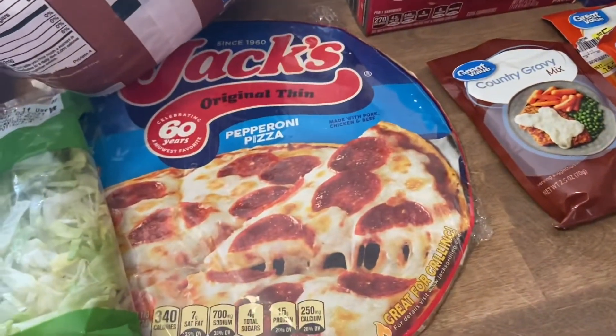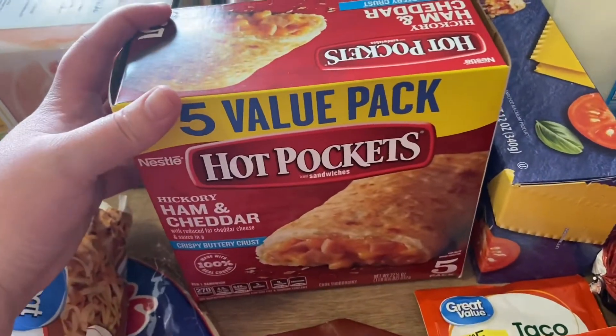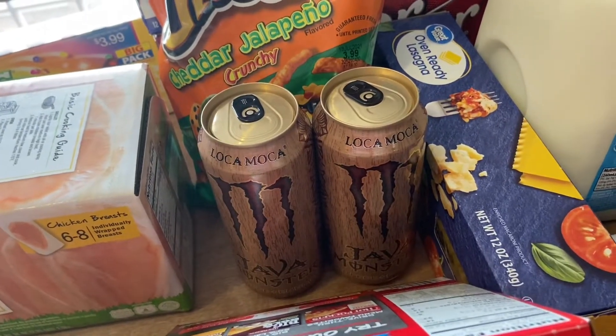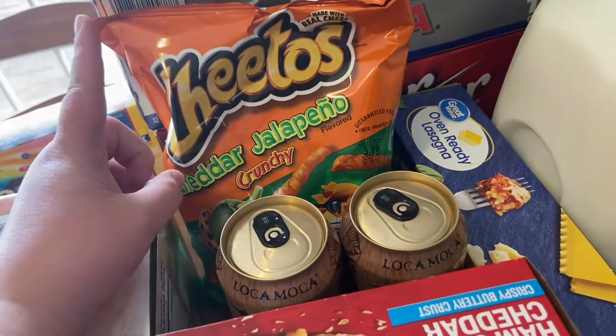I got my husband a Jack's pepperoni pizza — he likes Jack's. I've been eating hot pockets for breakfast; I'll just have a hot pocket with a banana, so I got some more of those. Back here I got some of my Loco Mochas — you guys know I love having these on the weekend — so I got two of those.